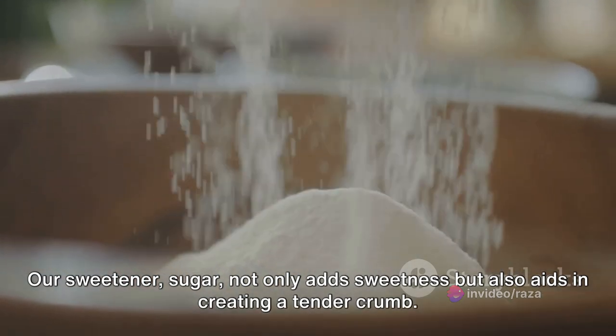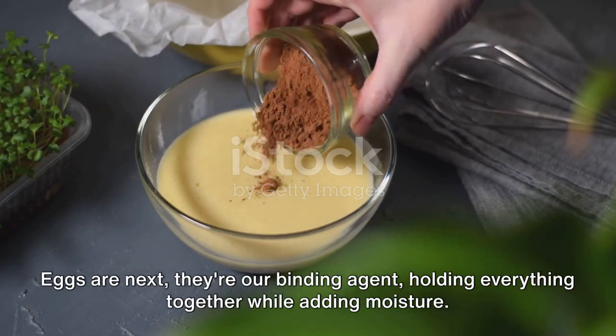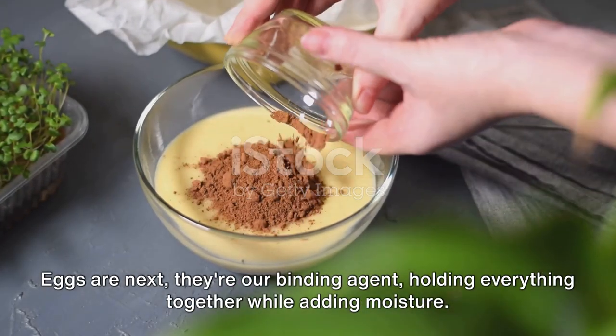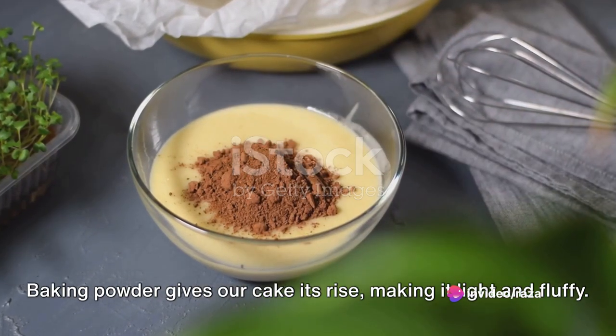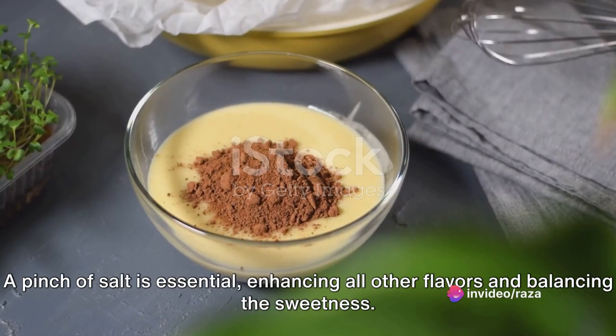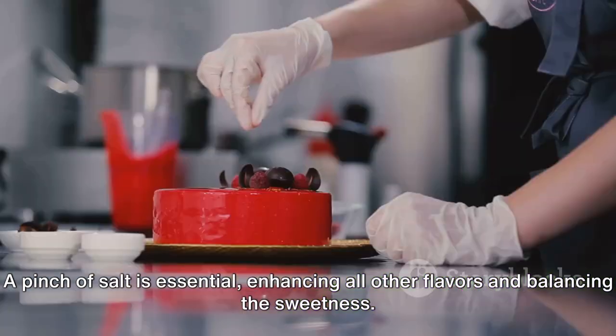Our sweetener, sugar, not only adds sweetness but also aids in creating a tender crumb. Eggs are next — they're our binding agent, holding everything together while adding moisture. Baking powder gives our cake its rise, making it light and fluffy. A pinch of salt is essential, enhancing all other flavors and balancing the sweetness.